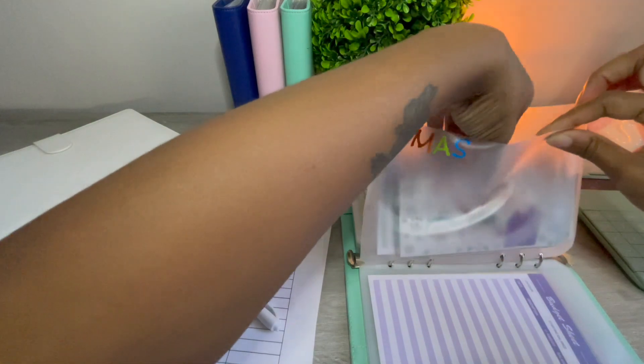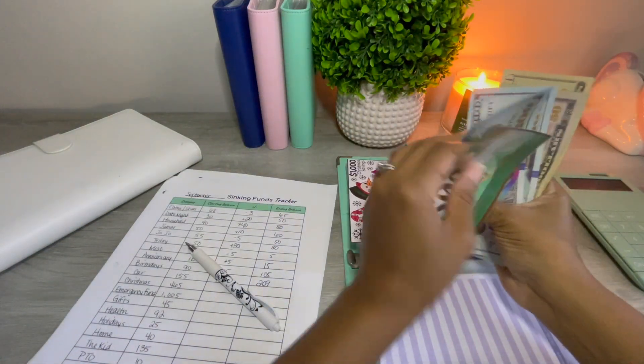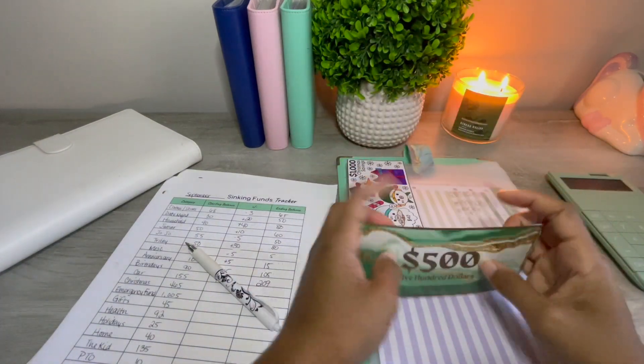Christmas has $500 in the bank, then 600, 700, 750... 790. So Christmas is at $790.